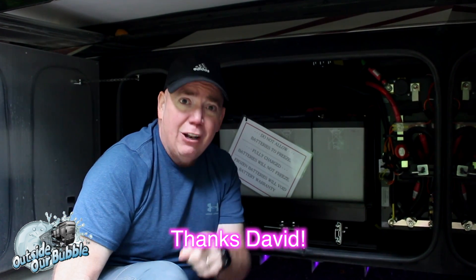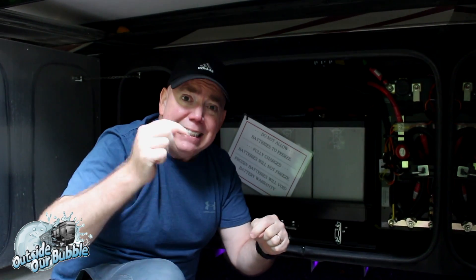Any case, I'm Dave Bott from OutsideOurBubble.com, and this has been a quick tip. If you like what we do, please remember to hit that subscribe button and tell your friends!